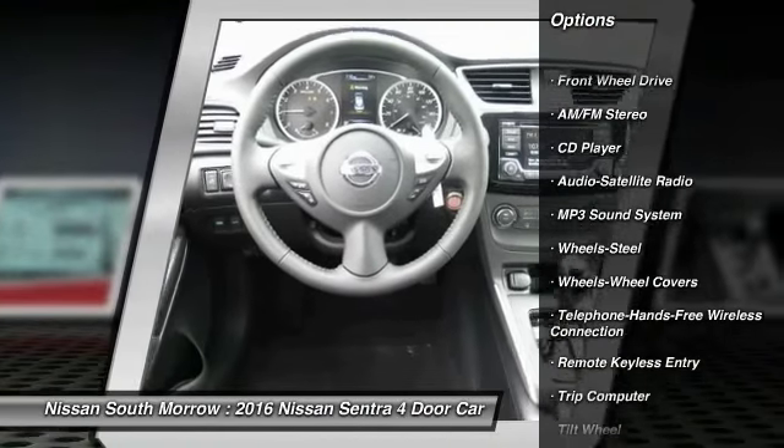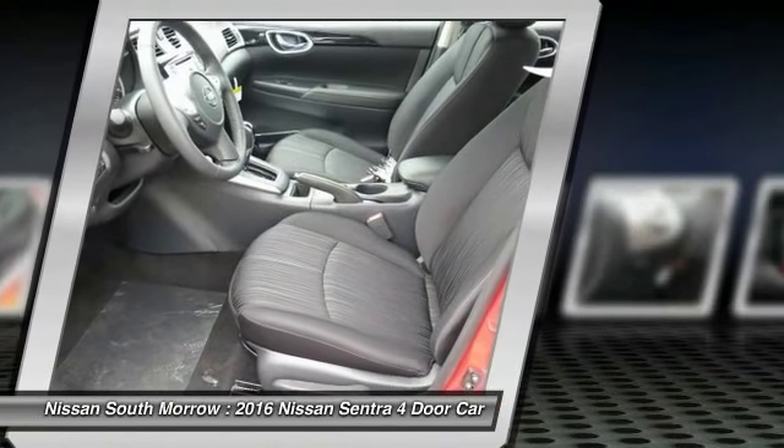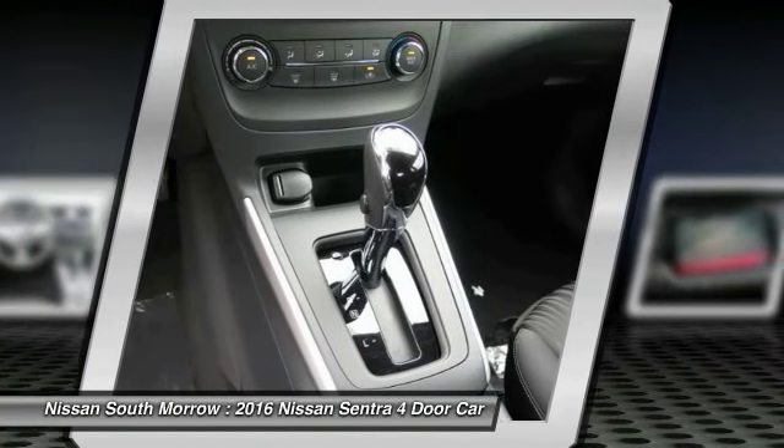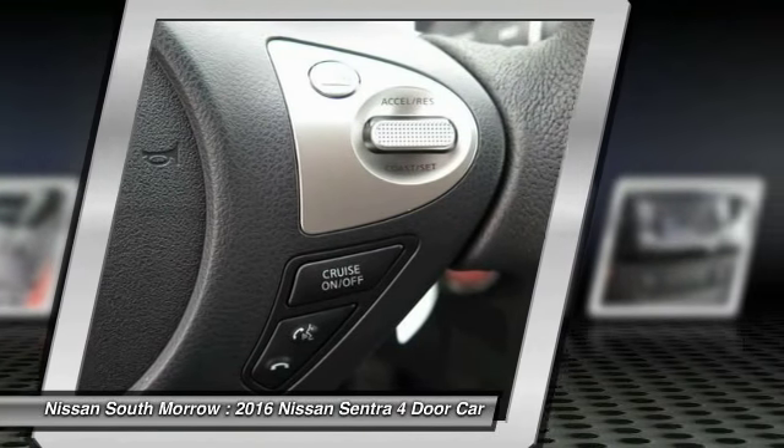Anti-Lock Braking System, Bluetooth Wireless Data Link for Hands-Free Phone, Power Steering, Air Conditioning, Front Cruise Control, AM FM Stereo Radio, Rear Defrost, FWD, Bucket Seats.